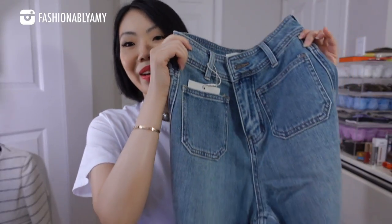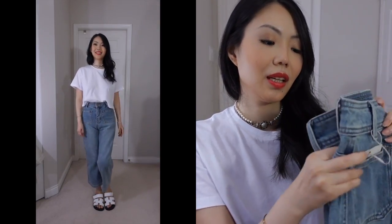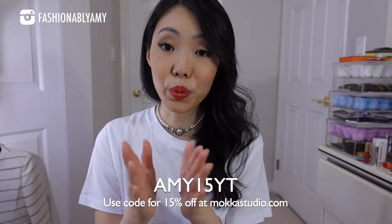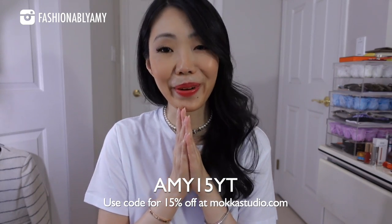Last but not least, we have these cute denim pants. The size is a tiny bit small on me, but I'll still model them because they are so cute. I love the crop style and the two pockets in front. The denim is so soft and has a nice stretch. If you guys are interested in checking out Mocha Studio, use my coupon AMY15YT to save 15%. Please let me know what you're eyeing — the sunglasses or the clothes. Either way, thank you to my friend for sending me these beautiful things for my birthday.